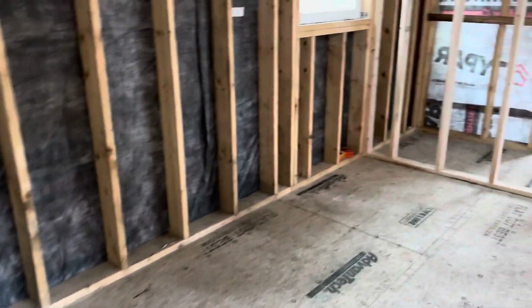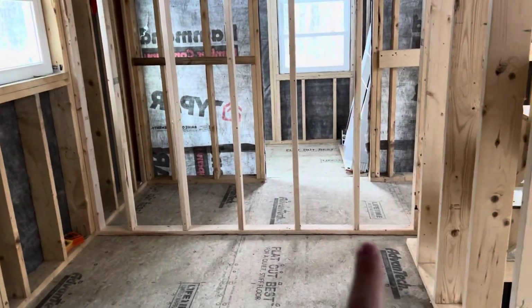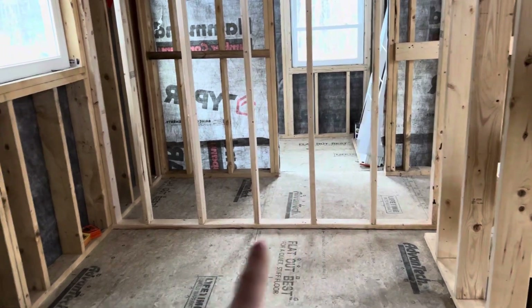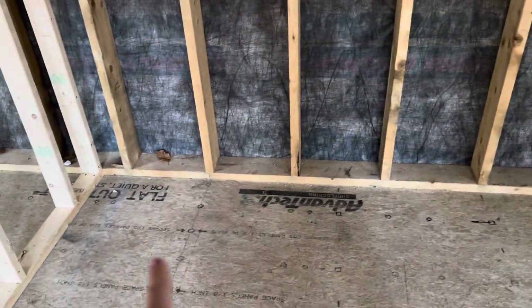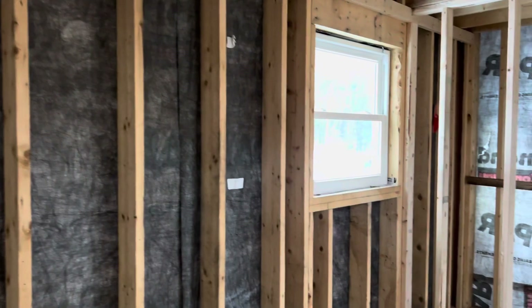Come out of the bedroom and over here is the bathroom. I'm gonna have a shower there, toilet there, sink there, washer dryer there, and a little window there.